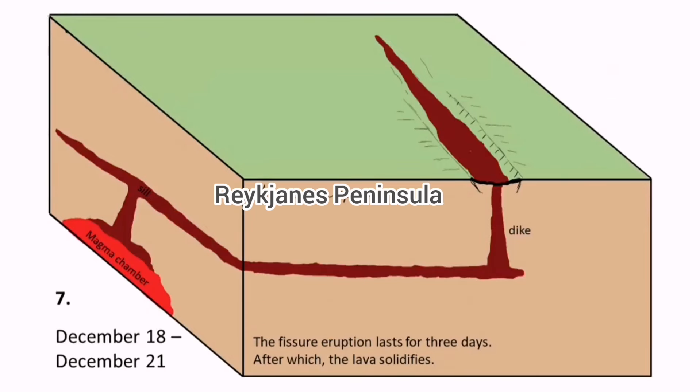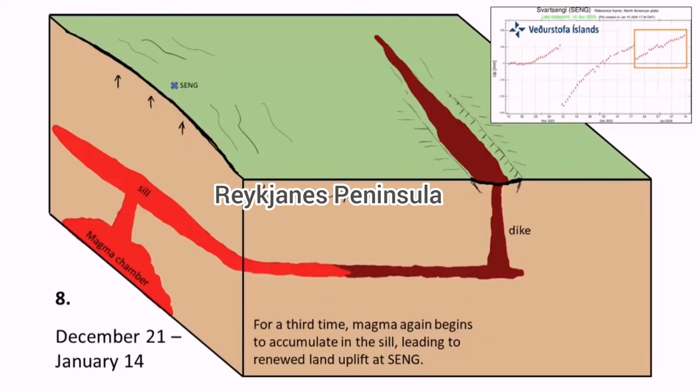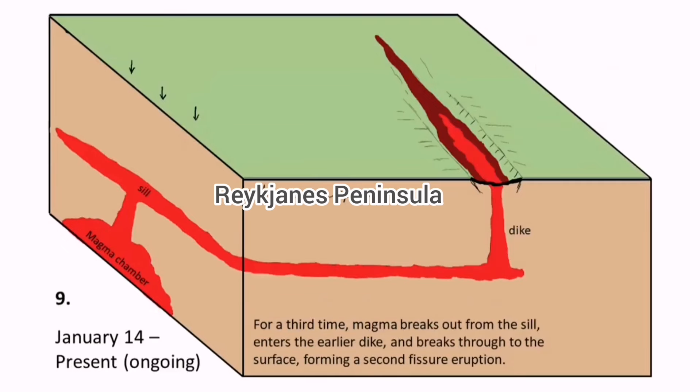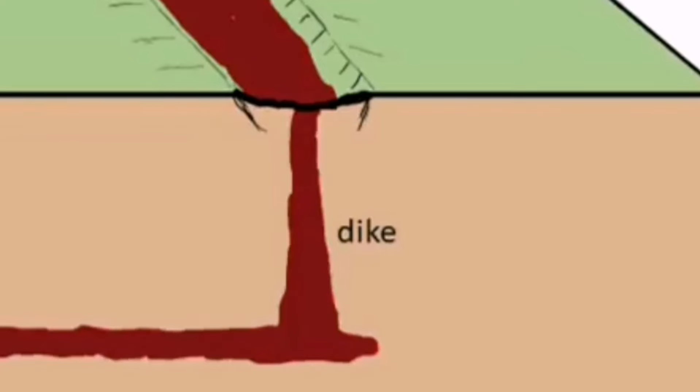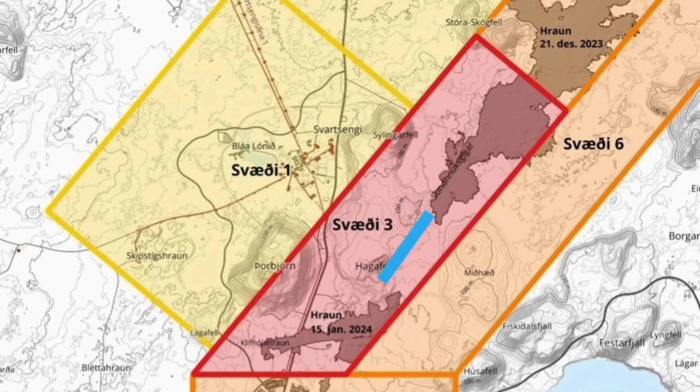We had eruptions at Sundhnúkur and Hagafell — now we will have it at Hagafell again, at the north part of Hagafell reaching the ground at that level. Between the earthquake swarms and the eruption reaching the ground, last time in January it was only five hours, and before that it was one and a half hours in December. This is the area I believe the eruption will happen this time — somewhere between Sundhnúkur and Hagafell, north of Hagafell.